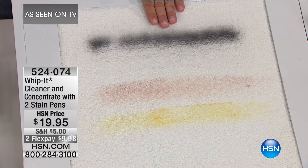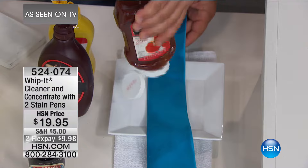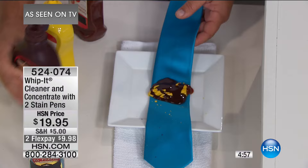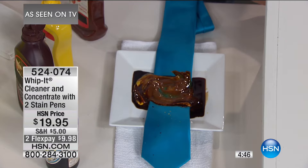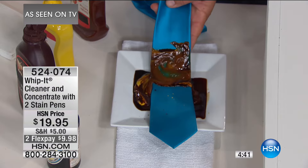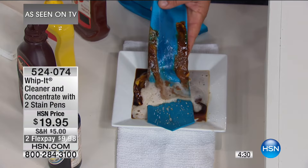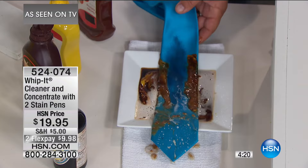In the laundry room, you're going to love Whippet. This is a 100% silk tie — here's some ketchup, mustard, chocolate sauce, and soy sauce. Let's rub this in. Using Whippet for laundry alone will pay for itself. Think about all the stains that happen — what do you spend on a silk tie? You can see how Whippet goes right through the stain but doesn't harm the material, because it's all plant-based.